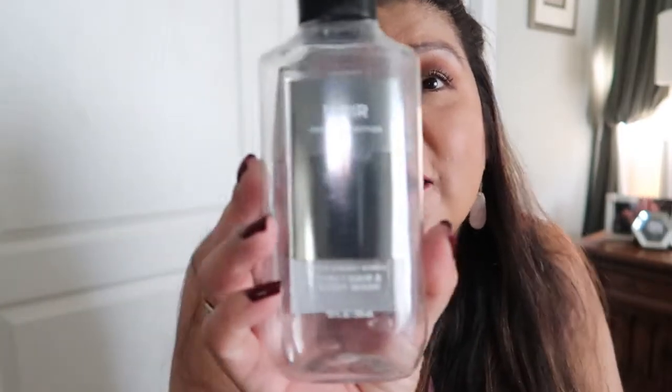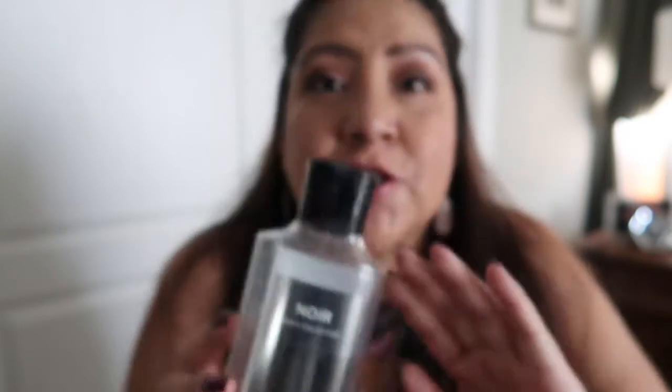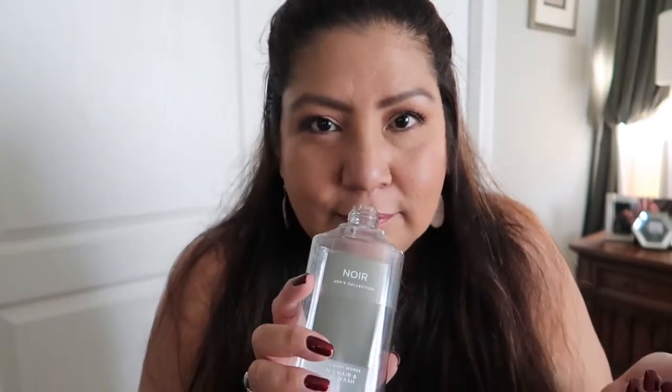I have some body products. One of them is from Bath and Body Works — my husband used up this one. This is the Nore. You guys, this smells so good on him. Anytime he gets out of the shower, I'm like, 'Oh, it smells so good.' I will definitely be repurchasing this. I think he's really enjoying it as well.